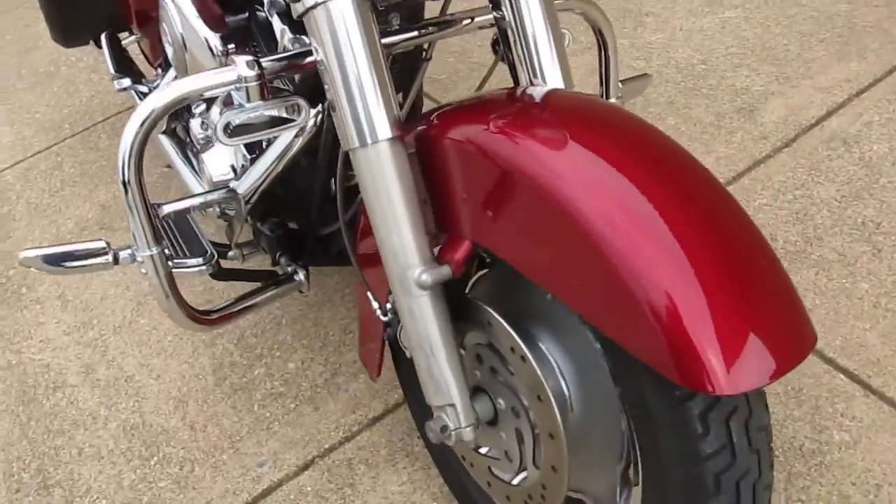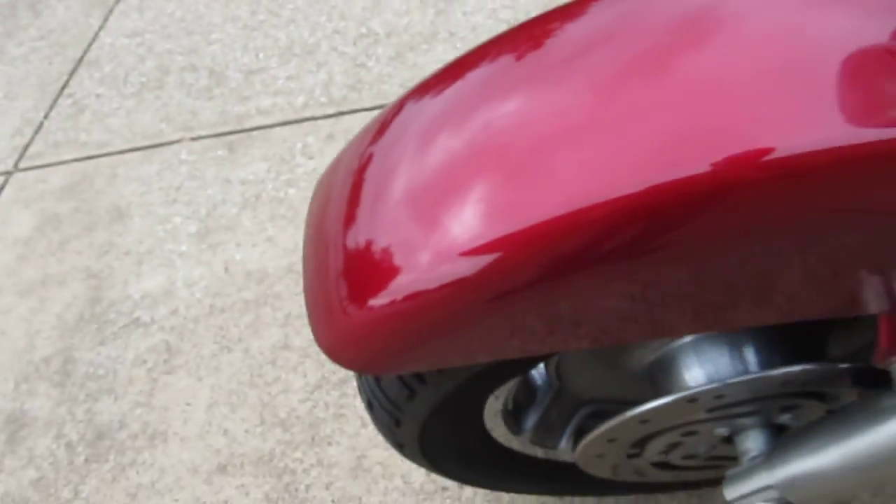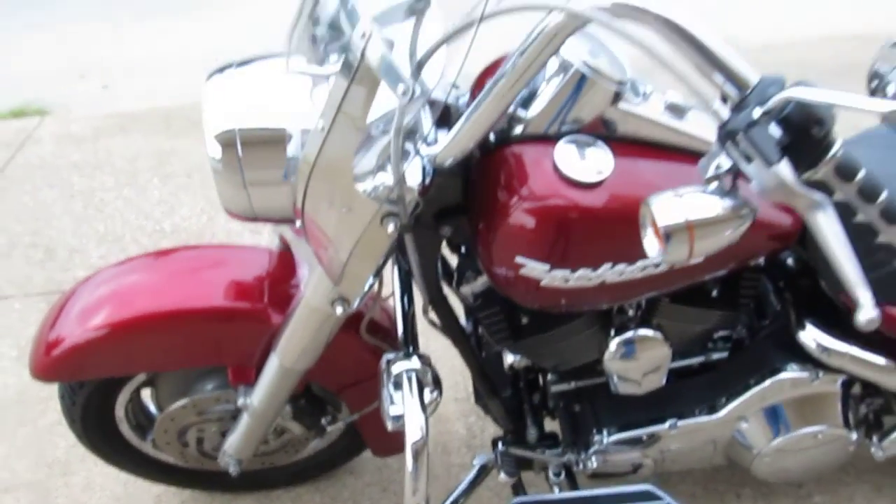It's got a good tire on the front and the rear, and this bike's been checked out by our service department. I have one little nick here on the front fender. It's ready to go.